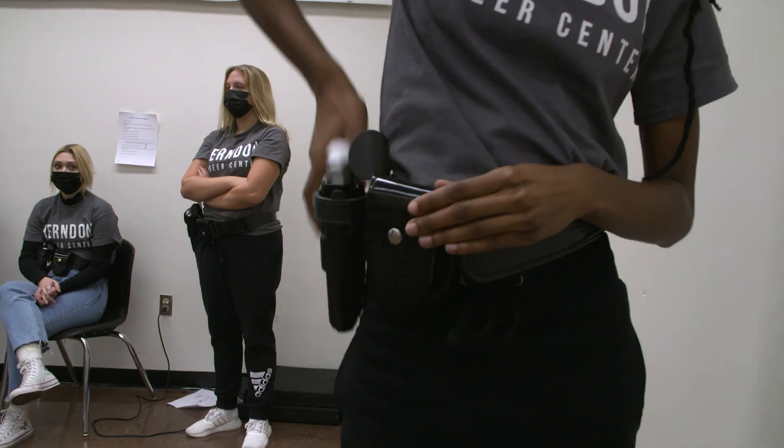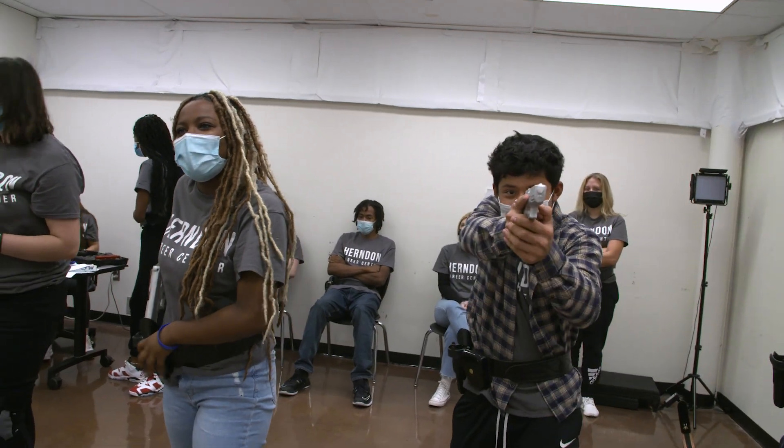I'm Roger Bowers. Welcome to Law Enforcement and Police Science. We offer a program here at Herndon Career Center for juniors and seniors that are interested in law enforcement or many of the fields related.